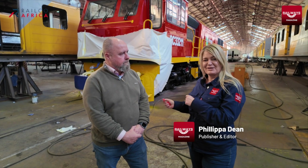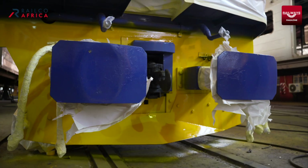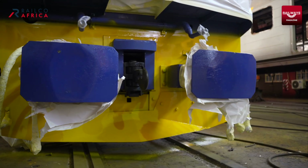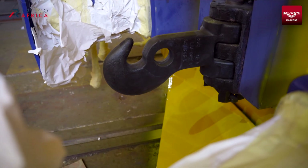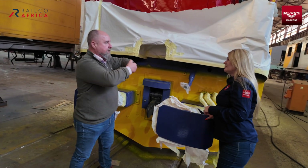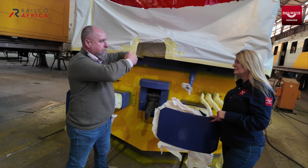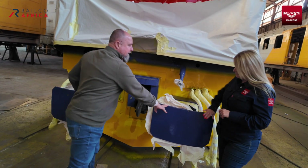These coupling systems are different to the E-type couplers that we use in Southern Africa. Andrew's going to take me through and we're going to have a look at some of the changes, adaptions, and upgrades that have taken place. This is the coupling system that they use in Cita Rail — I understand it's a French system.